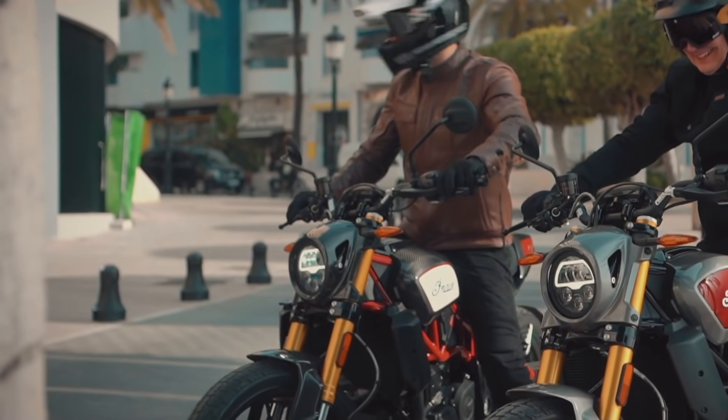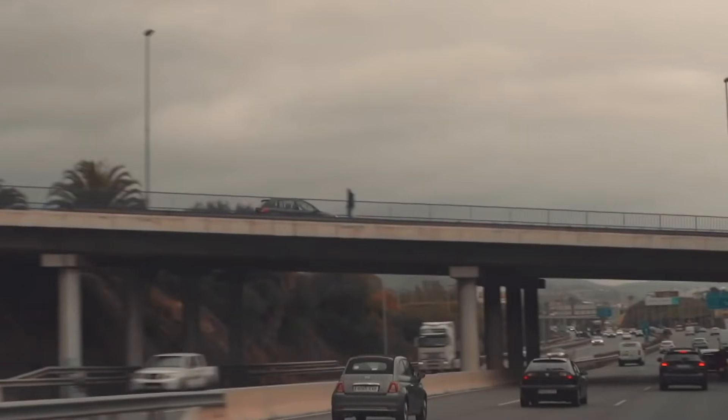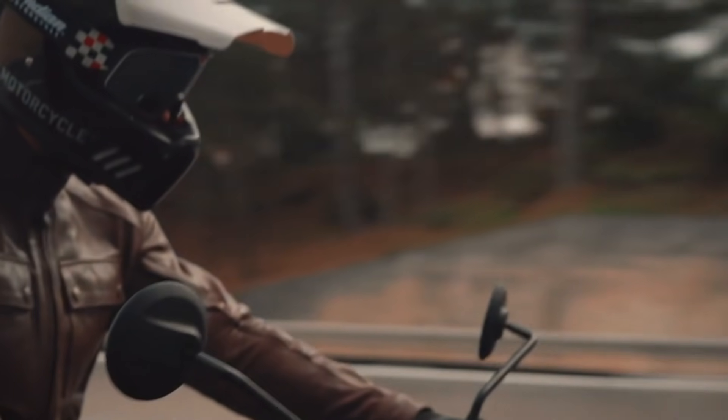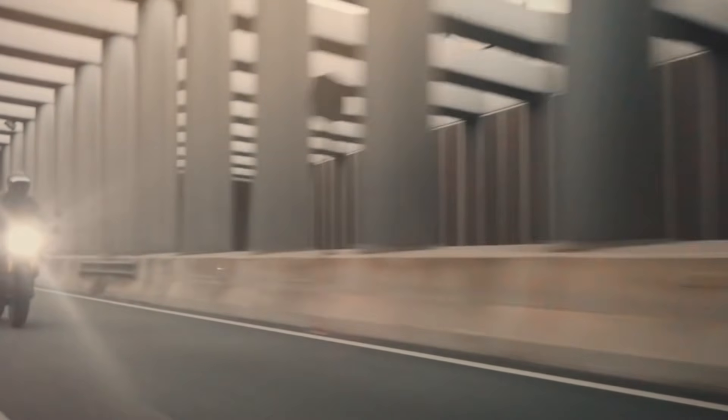For details on specs and pricing, please click on the link in the description below. Let us know what you think about the new Indian motorcycle collection for 2021, especially the Vintage Dark Horse and the Roadmaster Limited. Which is your favorite Indian motorcycle and are you a fan of the Dark Horse treatment? Leave a comment down below.